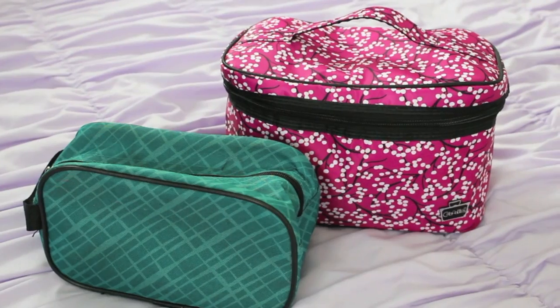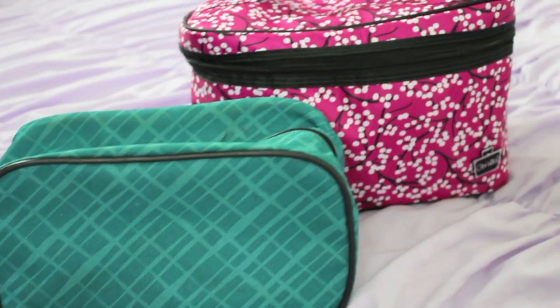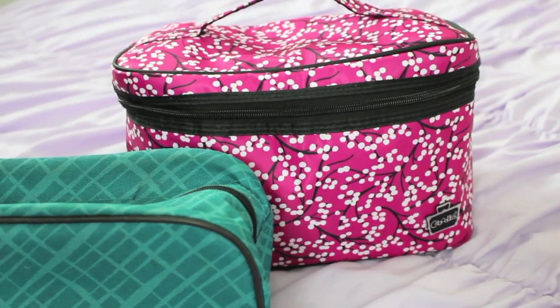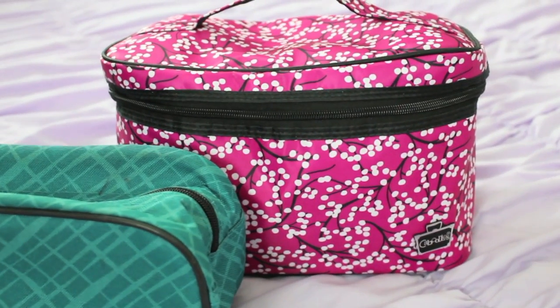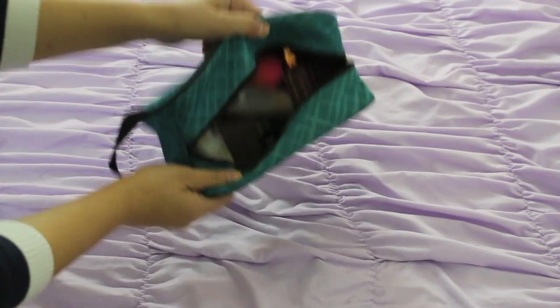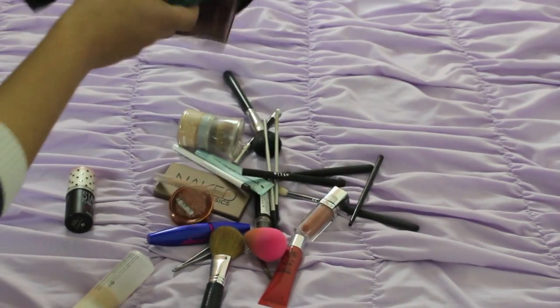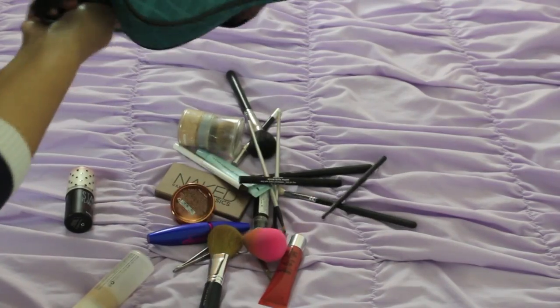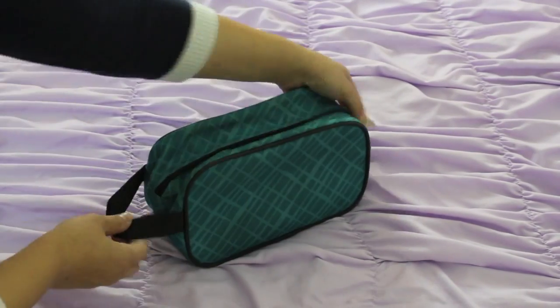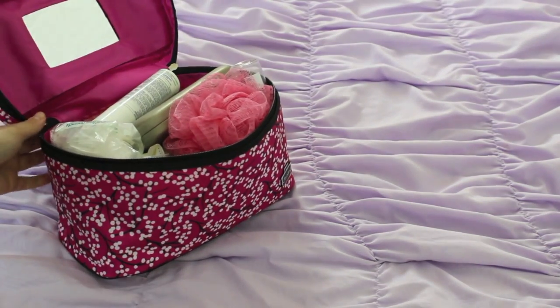And now for my makeup bag and toiletry bag. My makeup bag is actually the smaller one, which I got from Target, and then this bigger one is my toiletry bag. I've got a lot of stuff — I'm a girl, what can I say? If you guys want to see the makeup I brought, you'll have to wait until next week because I'm filming that at the beach in Cancun. But for this video I will show you what's in my toiletry bag — whatever you call it.